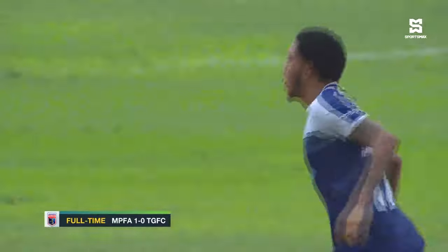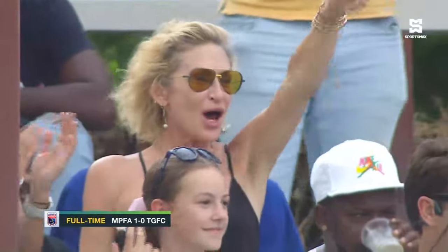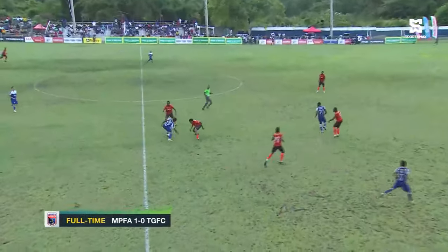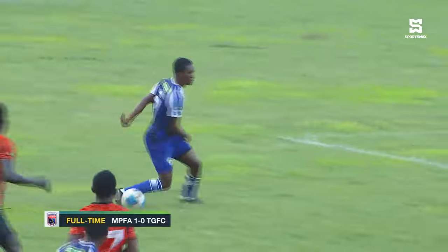And then the goal — Kimoni Bailey at the near post proving to be the difference maker. It was James who provided the cross and Bailey picking up his third goal of the season, and the owner loved it. Then it was pretty much cruise control — wonderful stuff from Nathaniel James, one young stick to the next.